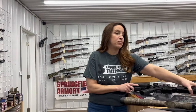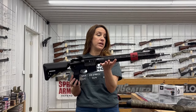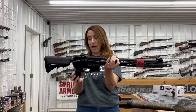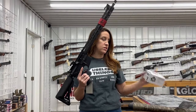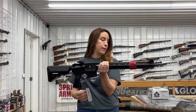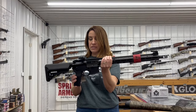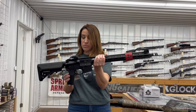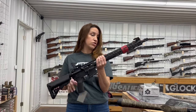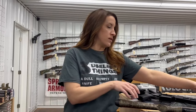We also have a Springfield — this is the Saint Victor in 5.56 or .223. This comes with the range pack, so it's got a red dot which is the Crossfire by Vortex — a great brand with a lifetime warranty on those. This is the 16 inch barrel. It's got 30 rounds and extra mags with a sling and a $200 Vulture rebate through Springfield. If you haven't shot one of those, those are great guns.